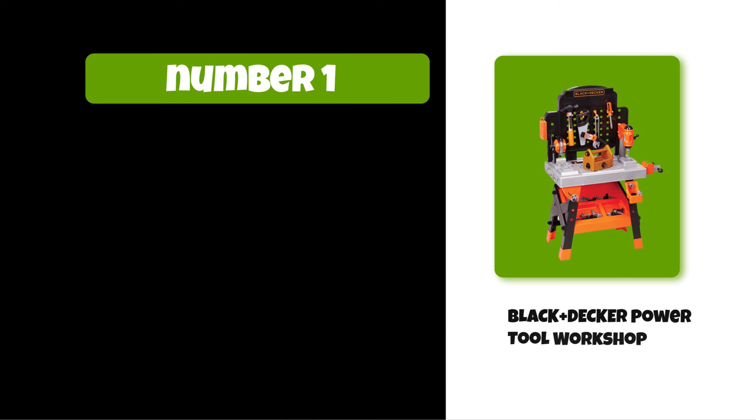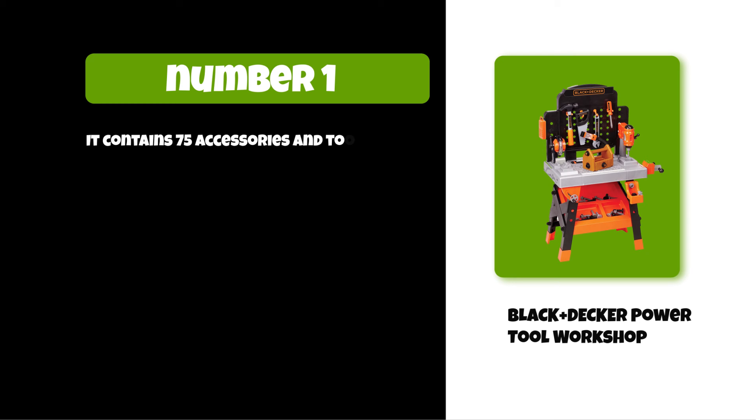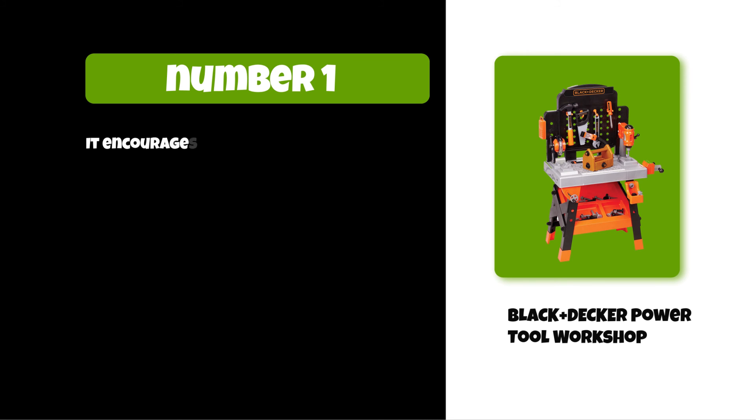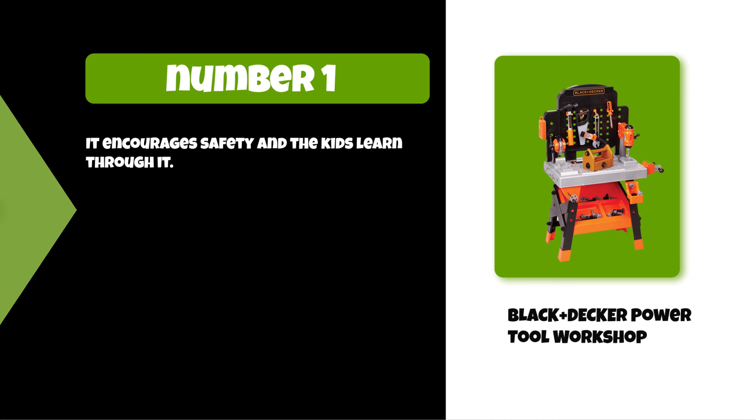At number one: the BLACK+DECKER Power Tool Workshop. It contains 75 accessories and tools and has a very kid-friendly design. The pretend tools look just like the tools dad uses. It features realistic action lights and sounds, encourages safety, and helps kids learn through play.